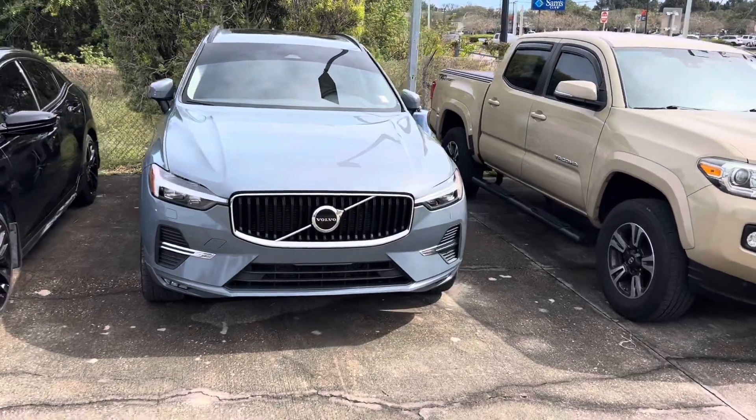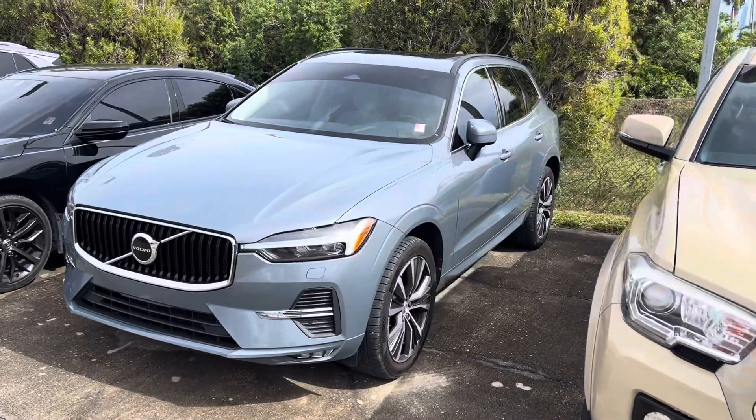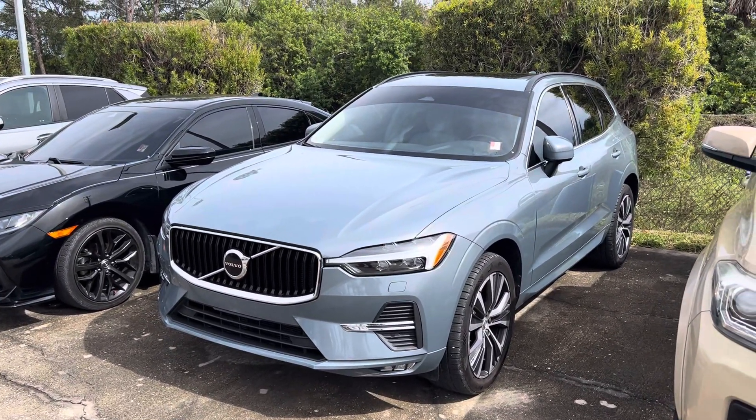This color is called Thunder Gray. Windows are already tinted, ready to go. It has the bright theme. Now the new XC60s are all dark, giving you a black grille. This one you get the bright, so you get the chrome enhancements.